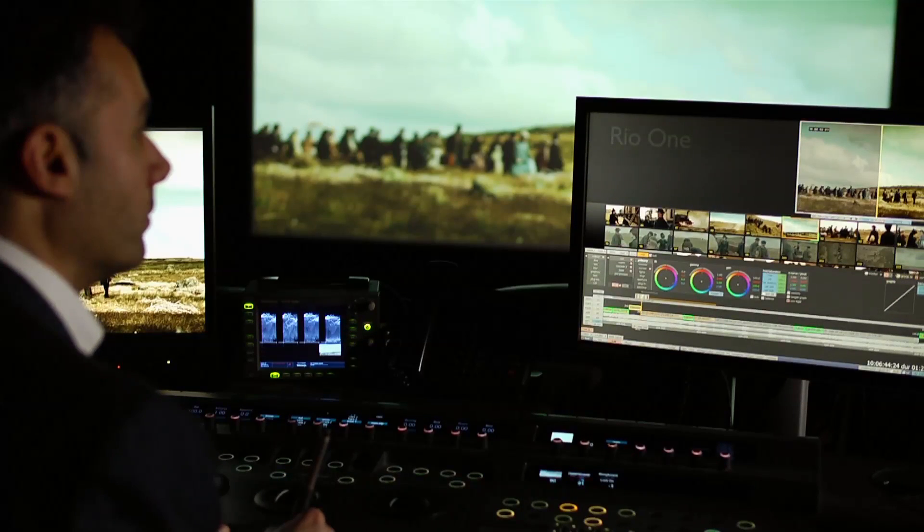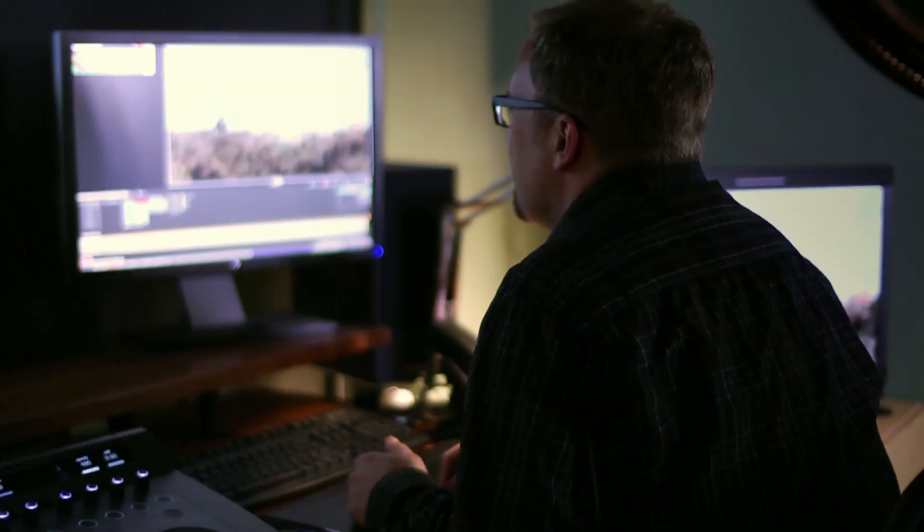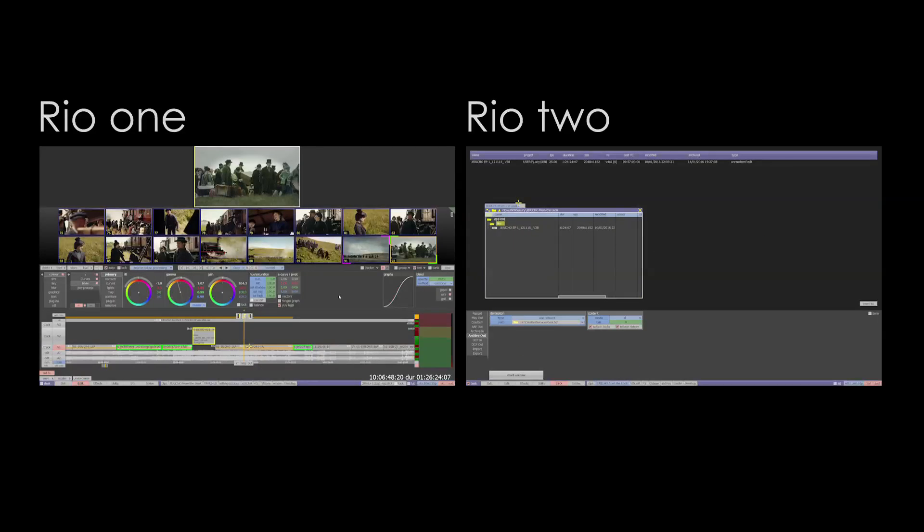We cover all aspects of post-production. We've currently got two 4K Rios here and they're sharing the same storage, so we can move projects between different suites doing the conform, the grade, and the online all concurrently.